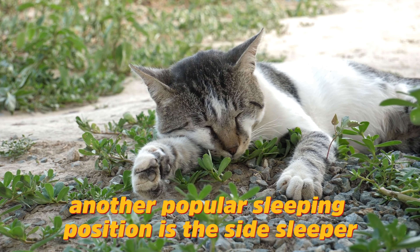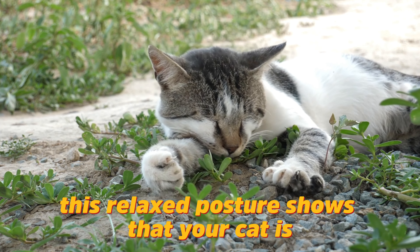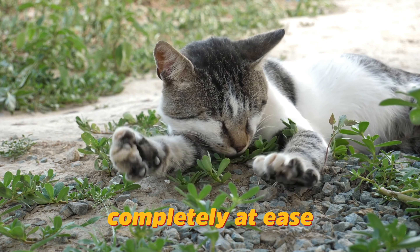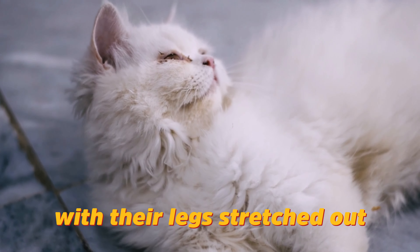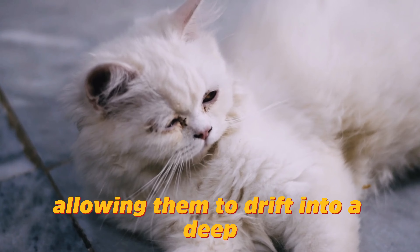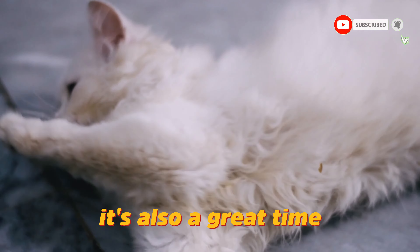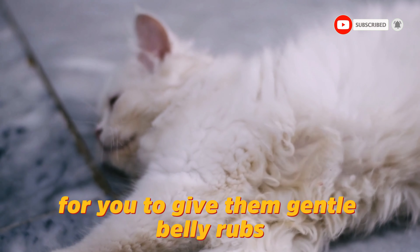Another popular sleeping position is the side sleeper. This relaxed posture shows that your cat is completely at ease. With their legs stretched out, they're able to cool down more effectively, allowing them to drift into a deep and restorative sleep. It's also a great time for you to give them gentle belly rubs if they enjoy it.